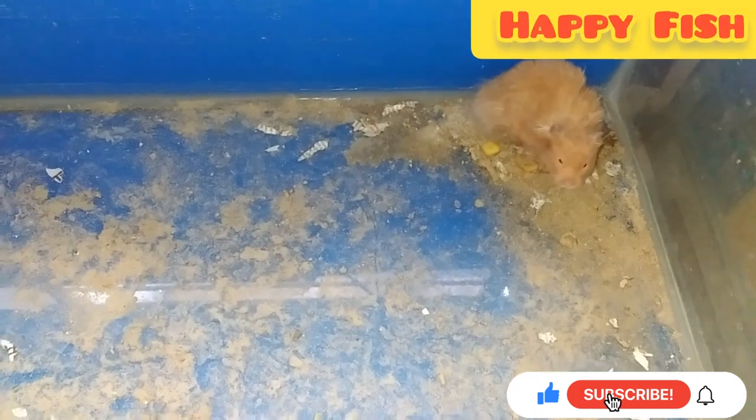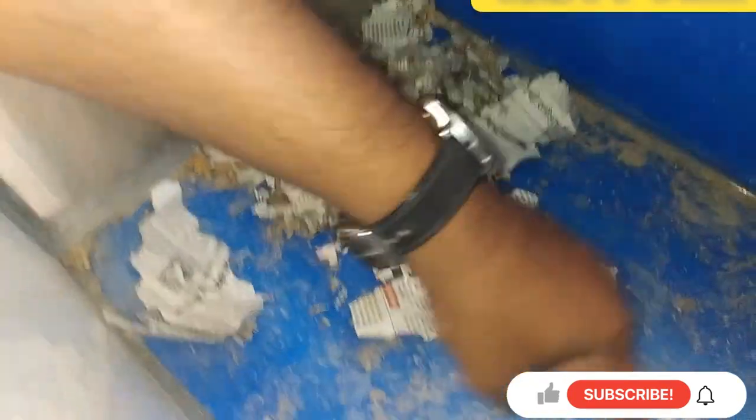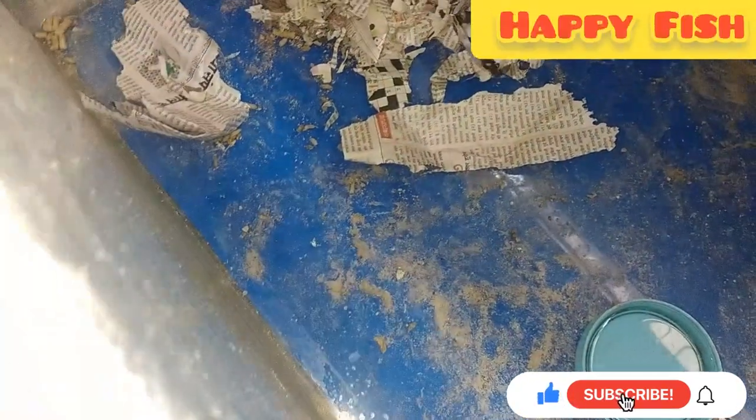Look at how the setup has been arranged. I have put it in the enclosure with paper bedding — it is a paper case. I put in the food as well. The food is placed inside for the hamster.